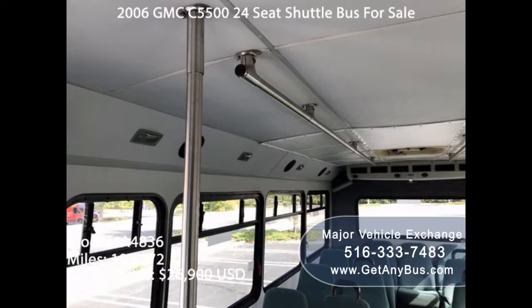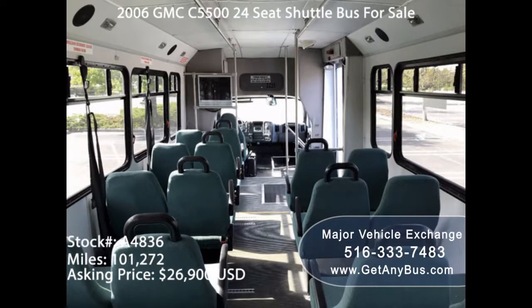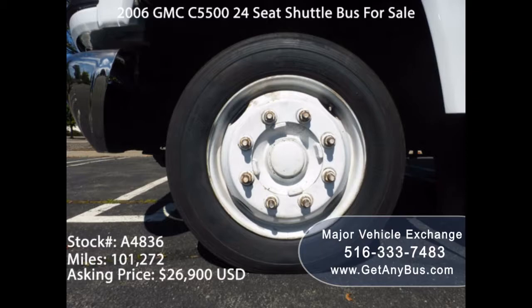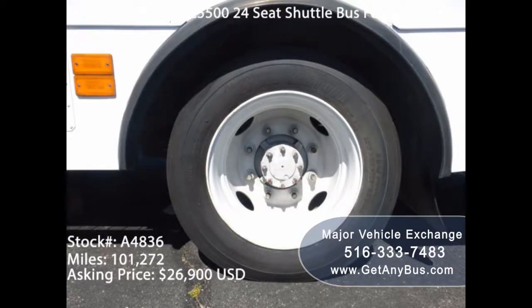When buying a bus, you may be tempted to buy the biggest model. The truth is, biggest models have the biggest seat capacities, raking in huge revenues. However, it should be noted that these types of buses consume a lot of fuel. They may actually become a loss-making venture if they are not running at full capacity. Thus, it's imperative you buy the right size of vehicle you intend to purchase.